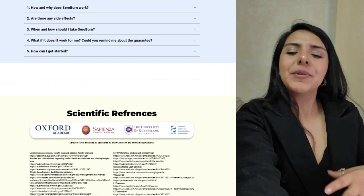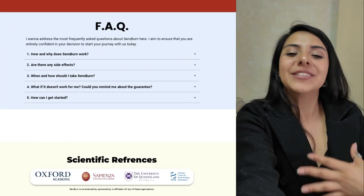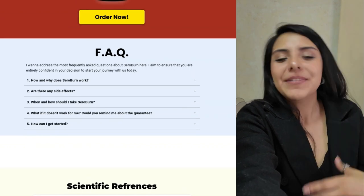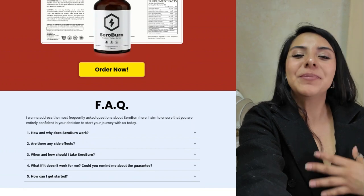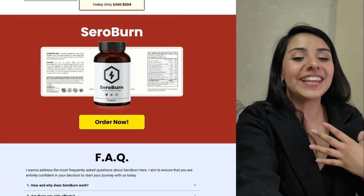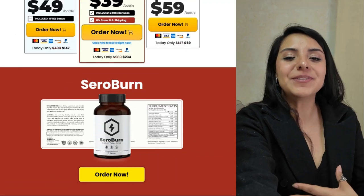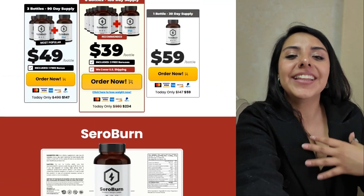Now onto the benefits. Seroburn promises to increase fat burning, control appetite, boost energy levels, and help maintain a balanced mood. This means that you won't just lose weight, but you'll feel better in the process, with more energy and less desire to eat out of anxiety. As well as being effective, Seroburn is safe for long-term use as it contains no addictive stimulants.